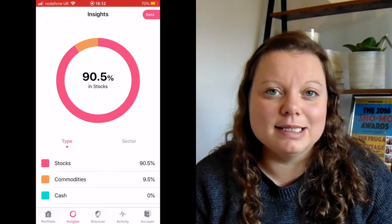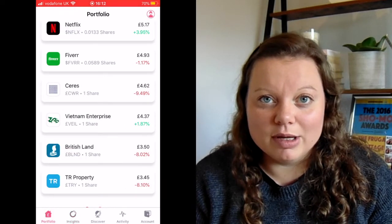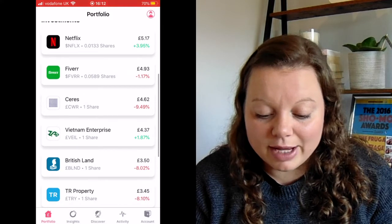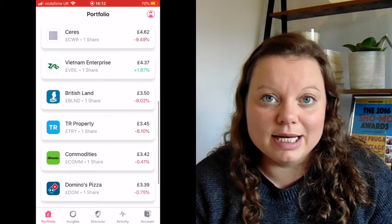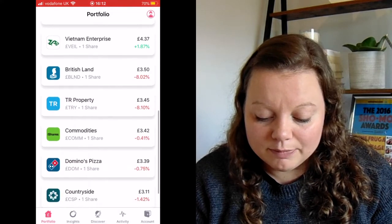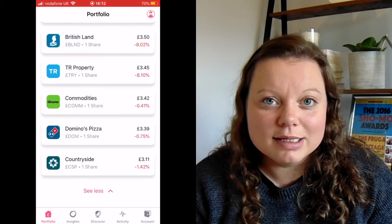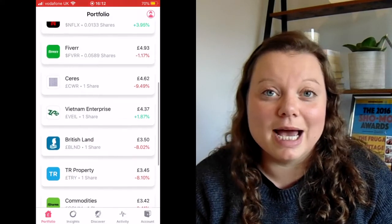I don't intend to invest in any funds. The only reason I've got a fund in there at the moment is because I got a free one from someone referring me, and then I referred someone else who used my referral link. So I've got Netflix and Fibre — all the rest are free shares I've received and they're probably things I wouldn't really invest in. I'm looking to invest in more tech shares — not something I'd do in my ISA, but with fractional shares here I intend to.